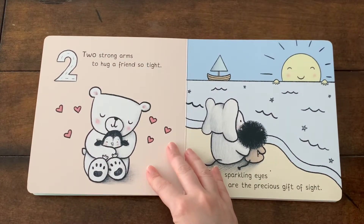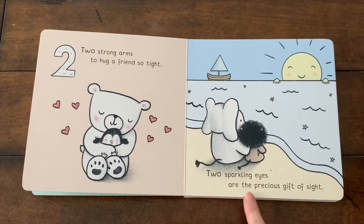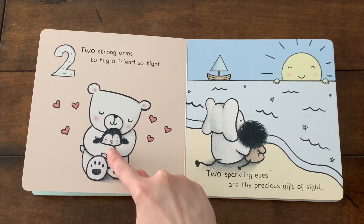Two strong arms to hug a friend so tight. Two sparkling eyes are the precious gift of sight. The bear is hugging the penguin.